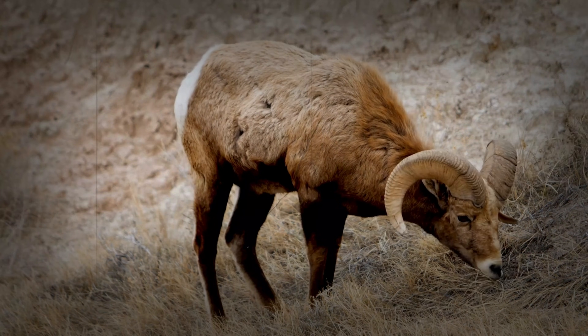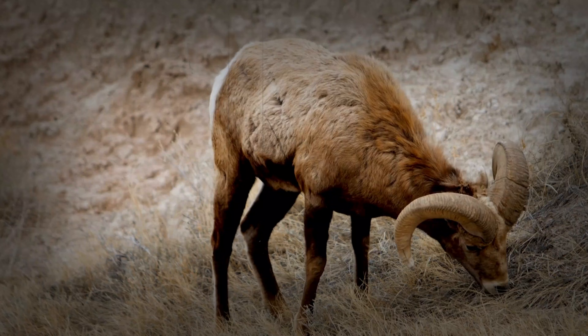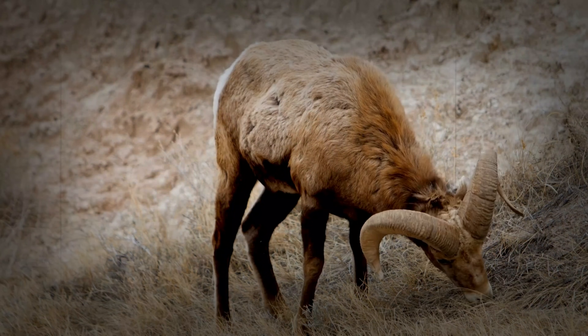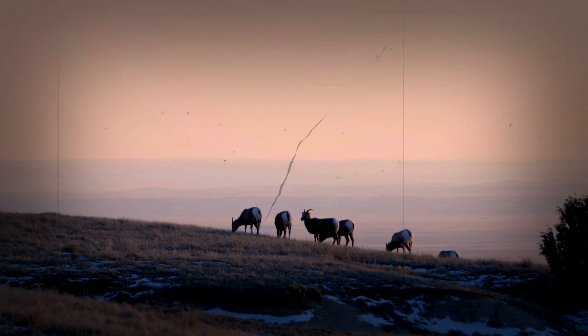Ritualized battles: the power of head-butting. The head-butting contests between rams are not simply acts of aggression — they are carefully orchestrated displays of strength, designed to determine who is most dominant and who is the most worthy of mating. These battles, sometimes lasting for hours, are a true showcase of their incredible strength, where their horns are used with incredible precision. While these battles may look brutal, they are a necessary part of their life, and the anatomy of their bones and muscles are specifically designed to withstand these incredible impacts.